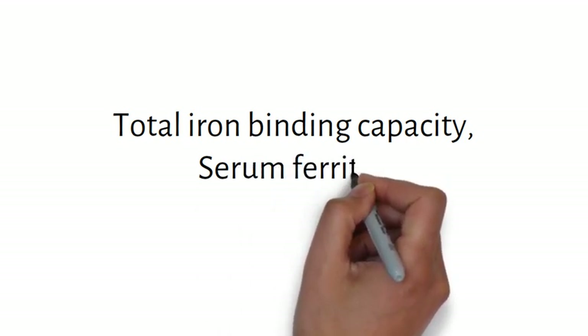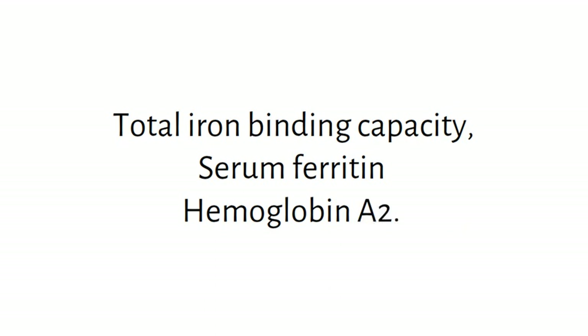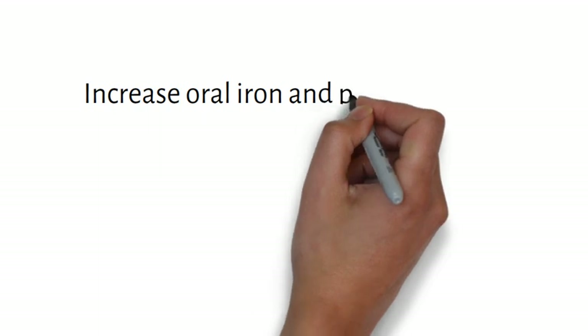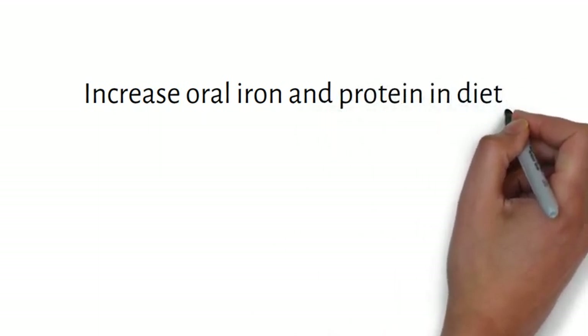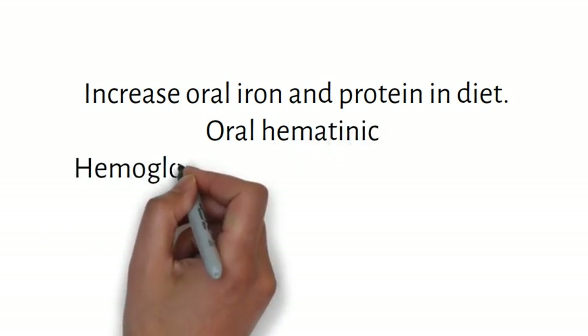In addition to the complete blood picture, we will also send blood for total iron binding capacity, serum ferritin, and hemoglobin A2. This level of testing will confirm the type of anemia. If the patient is diagnosed to have iron deficiency anemia, then the patient and her husband must be counseled about increasing oral iron and protein in the patient's diet. Oral haematinics are prescribed and hemoglobin levels will be repeated every fortnight to check progress.